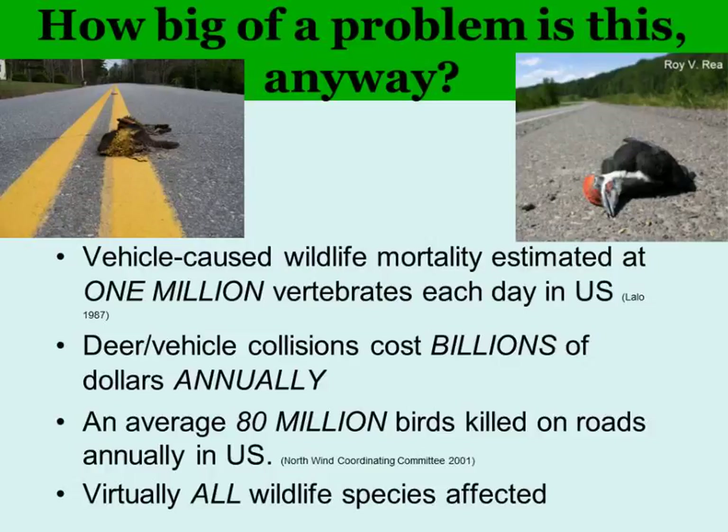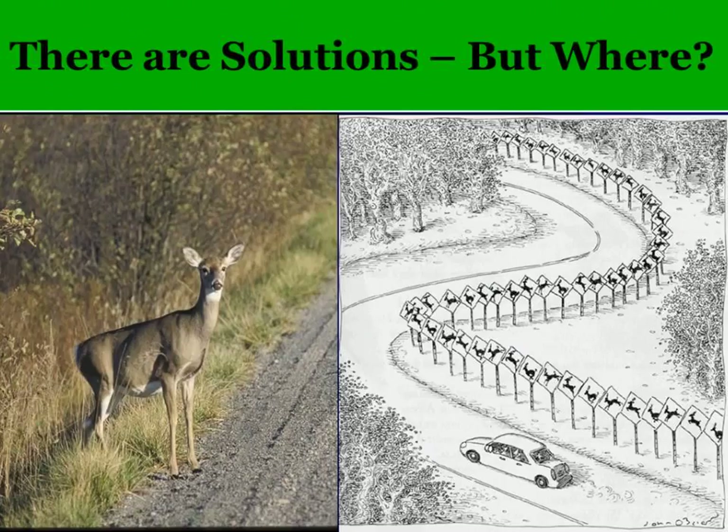But there are solutions, and that's what this project is about — trying to figure out where. We're all familiar with deer signs; we get kind of numb to them and they end up not being very effective. We need to figure out where the problems are so we can come up with solutions.